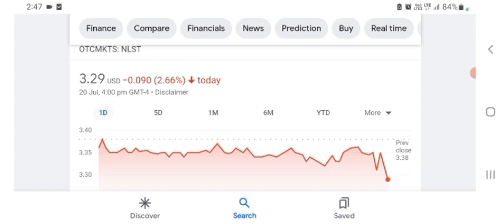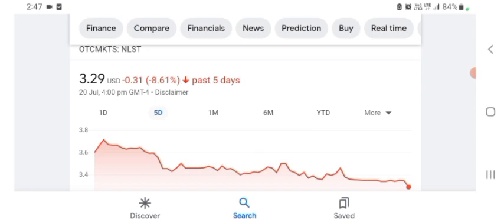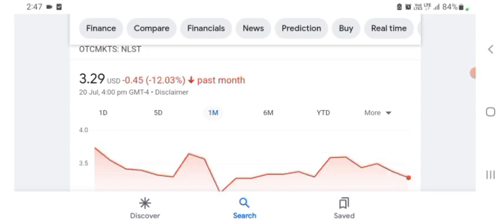Netlist is trading at $3.29 US dollar with 2.66% negative in a day. Five days before, the stock was at $0.31 US dollar with 8.61% negative in a day. One month before, the stock was 12.03% negative in a day.